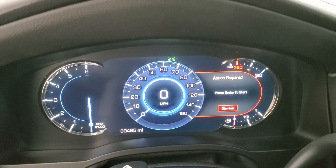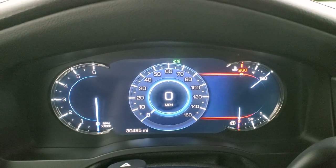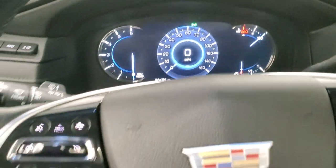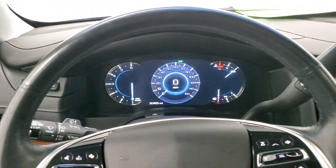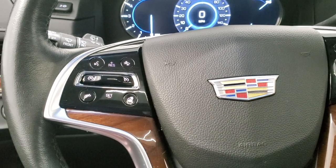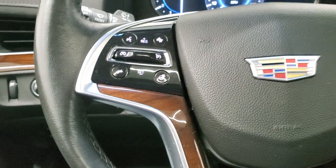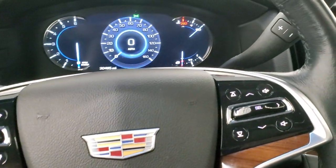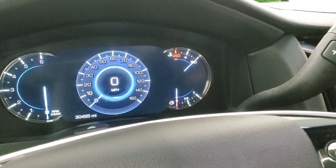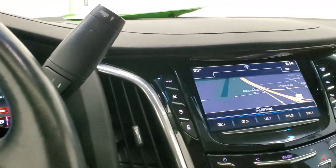You can see that this one has 30,485 miles. You get the big LCD display, digital speedometer, and all that good stuff. It has the heated, leather-wrapped, wood grain trim steering wheel with audio controls on the right, Bluetooth and cruise controls on the left, forward collision warning, and a heated steering wheel button. I believe this one has the 8-speed automatic transmission — we'll confirm that when we start it up.